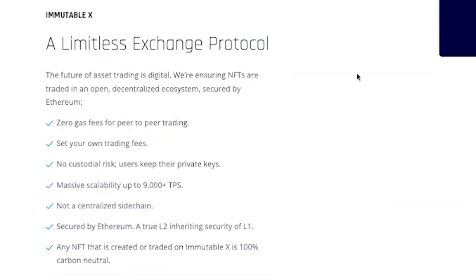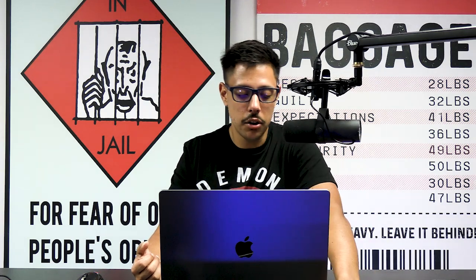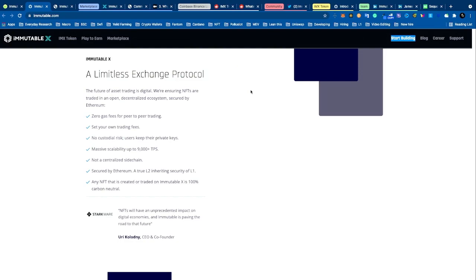Immutable X is doing something very specific and it might solve the hair-on-fire problem. Their features include zero gas fees for peer-to-peer trading, the ability to set your own trading fees, and no custodial risk — which is really important because some Layer 2s actually have custodial risk and users don't truly own their assets. Users keep their private keys. They claim scalability of 9,000 transactions per second, it's not a centralized sidechain, and it's secured by Ethereum.